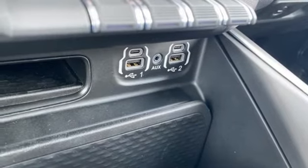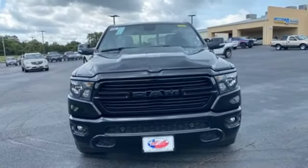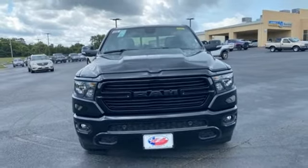They say a journey of 1,000 miles begins with one step — well, in this case, it begins with a test drive. Start your next adventure today.